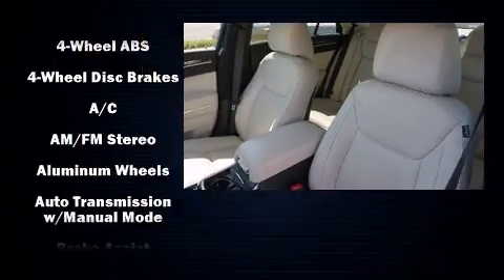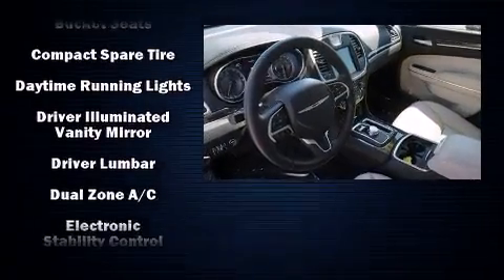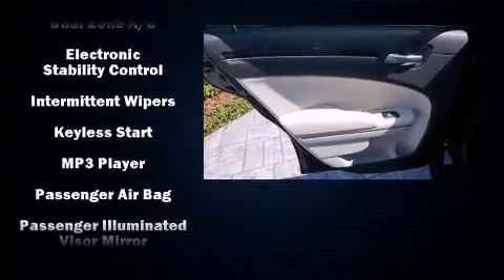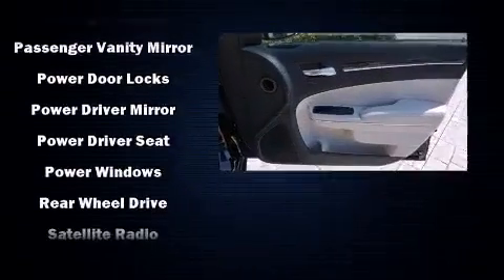Chrysler also prioritized safety and security by including head curtain airbags, front side impact airbags, traction control, brake assist, anti-whiplash front head restraint, a panic alarm, and four-wheel disc brakes with ABS. For added security, Dynamic Stability Control supplements the drivetrain.